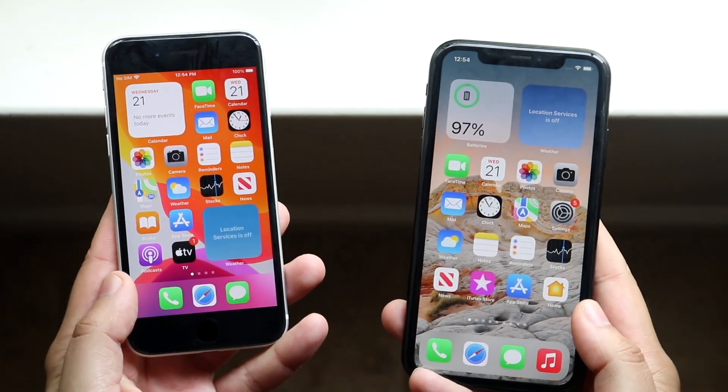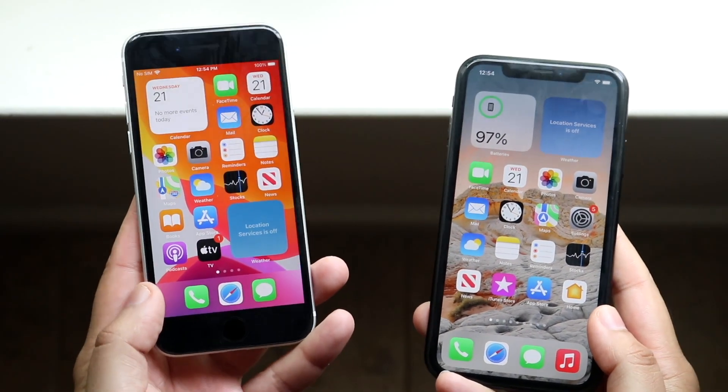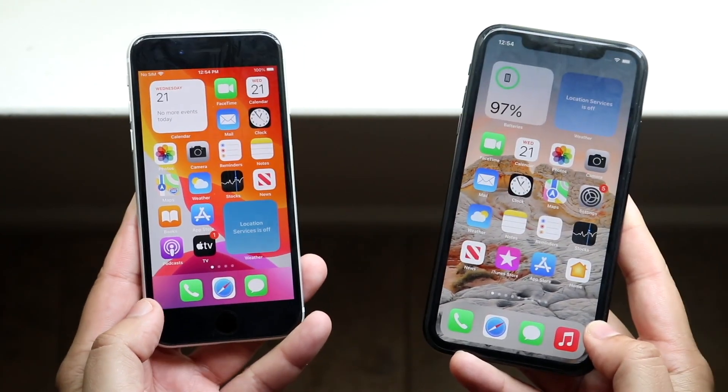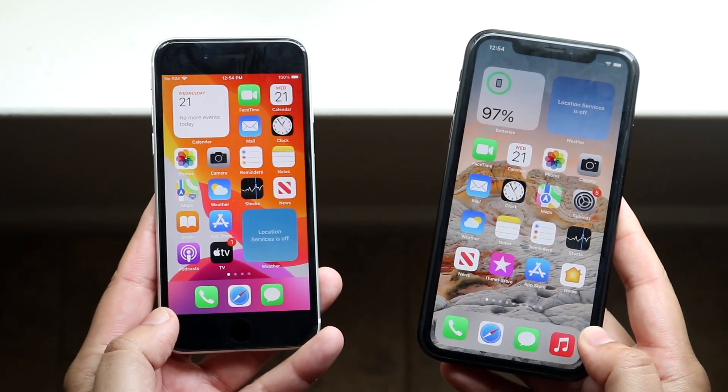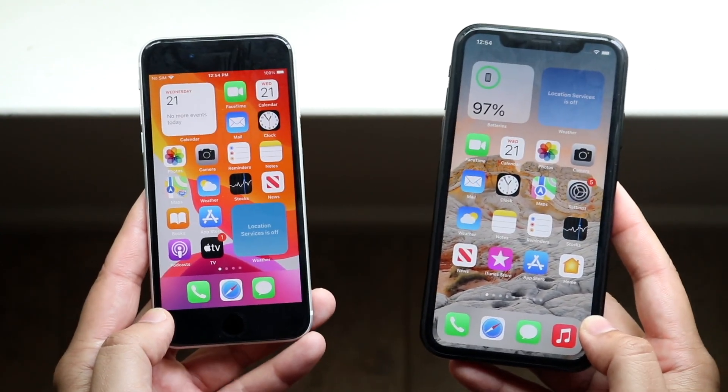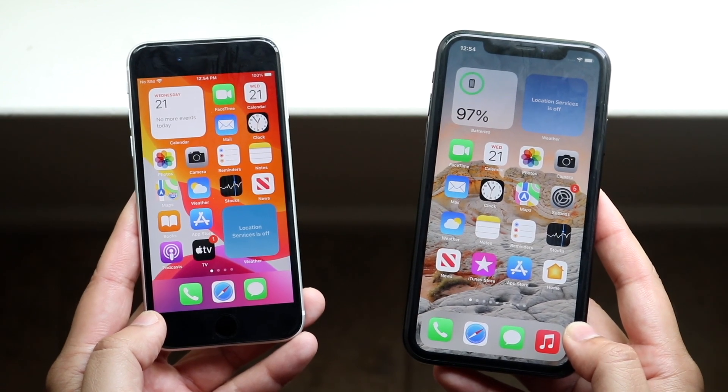Welcome back everyone. Let's do a comparison between the iPhone SE2 and the iPhone XR which is on my right. Both these phones are still being sold brand new from Apple but they're also being sold on Amazon for a little bit cheaper, so if you want to pick them up from there, links will be down in the description. You can get them from there and help support the channel at the same time.